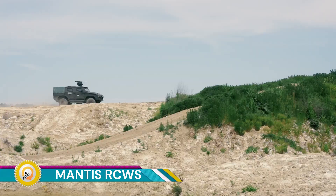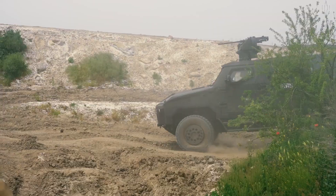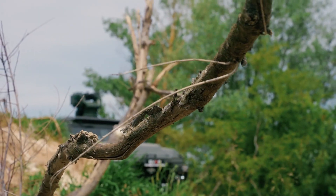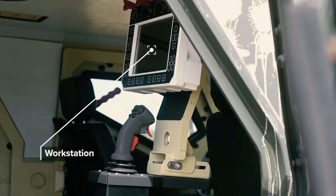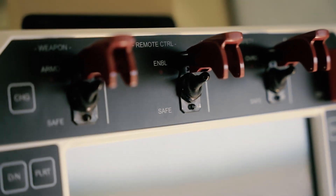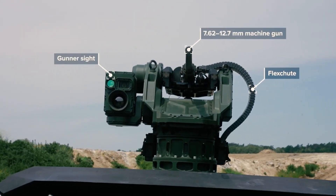The Mantis RCWS is a compact remote-controlled weapon station designed by EVP Defense, a company based in Slovakia. It is suitable for both land and naval applications and designed to be installed on wheeled or tracked light armored vehicles, vessels, or stationary platforms. The Mantis RCWS is a modular concept.